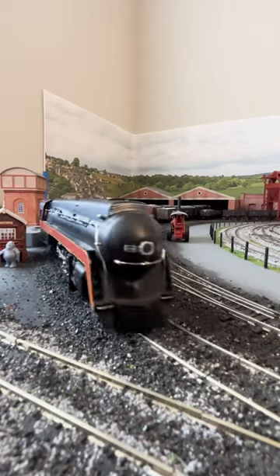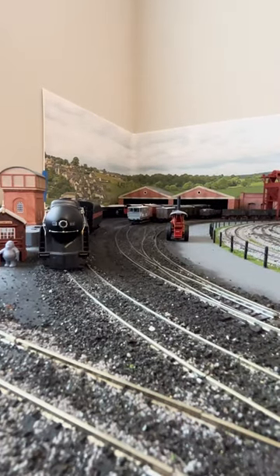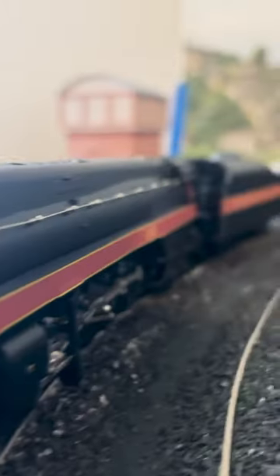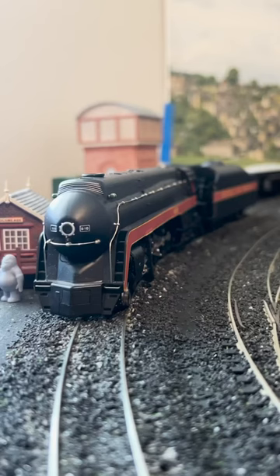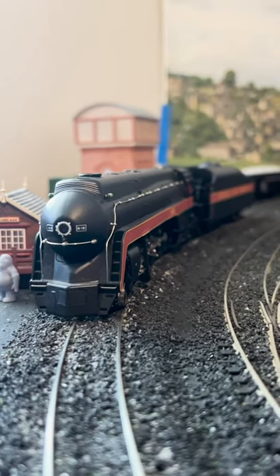Sadly, the curves on my layout are a little too tight for it, and it often derails. Not an issue with the engine, of course, but a shame it'll never see a good run on this layout. Someday, J-Class. Someday.